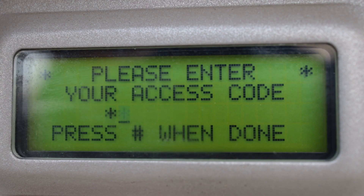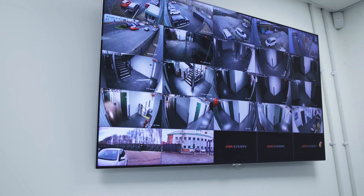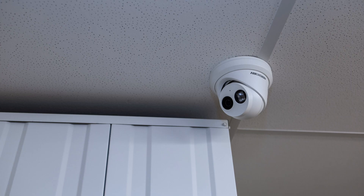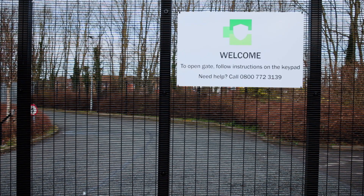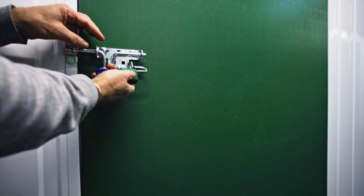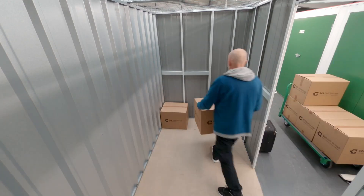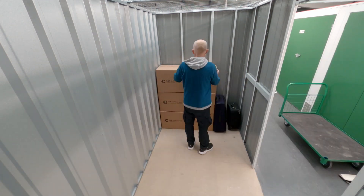Our site is equipped with state-of-the-art security features including 24-7 monitored CCTV, intruder alarm, fire protection technology and automated access control. Additionally, all of our storage rooms are individually alarmed so you can rest assured your belongings are kept dry, safe and secure.